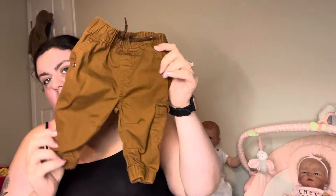These are zero to three month Joe Fresh pants — these are super cute. Shockingly, they're George. They look a lot nicer than George, but those are cute. Zero to three.